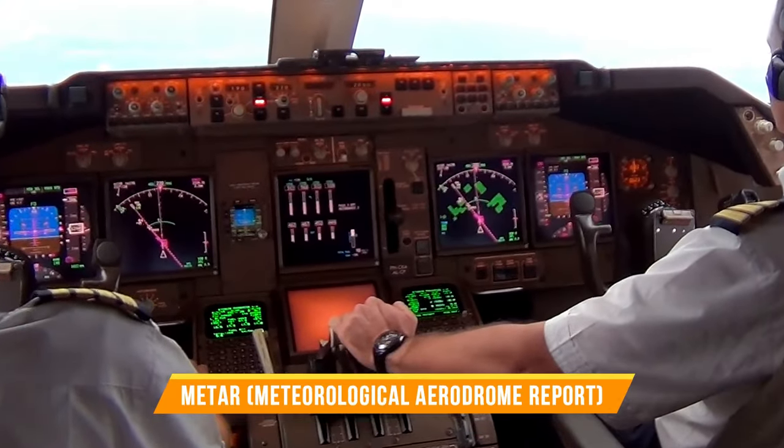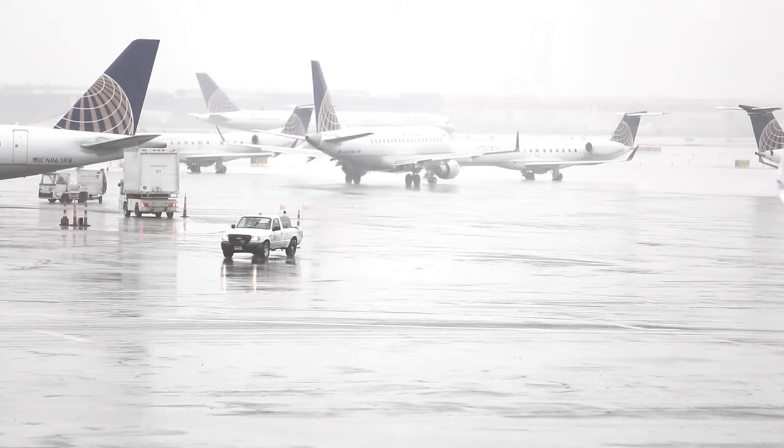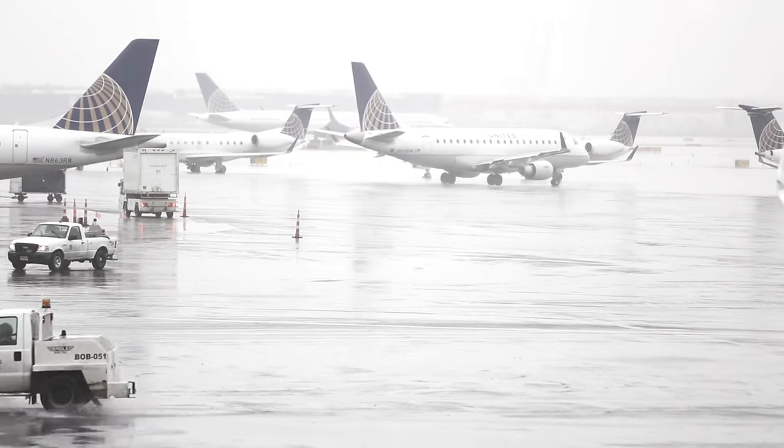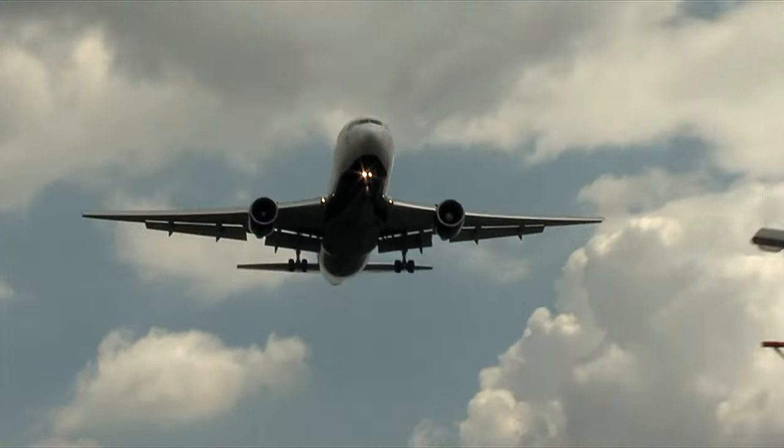METAR stands for Meteorological Aerodrome Report. It's like a snapshot of what's happening in the atmosphere at a specific airport — a weather selfie taken by the airport that tells us what it sees and feels. For every single pilot and air traffic controller, the weather selfie is a daily routine.